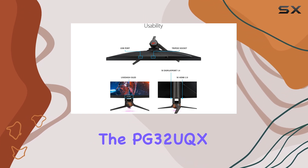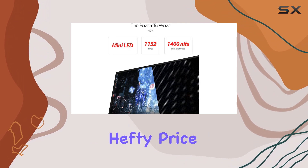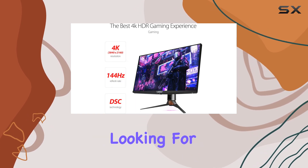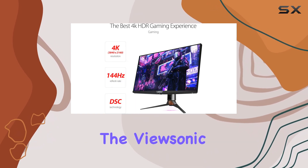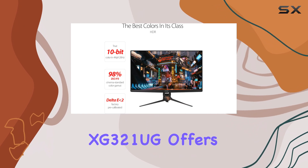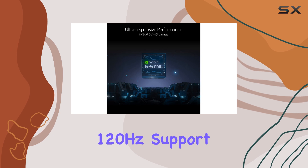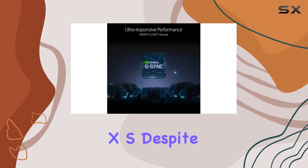However, the PG32UQX comes with a hefty price tag, often reaching $3,000. If you're looking for a more affordable alternative, the ViewSonic XG321UQX offers similar performance but lacks 4K 120Hz support on Xbox Series X/S.